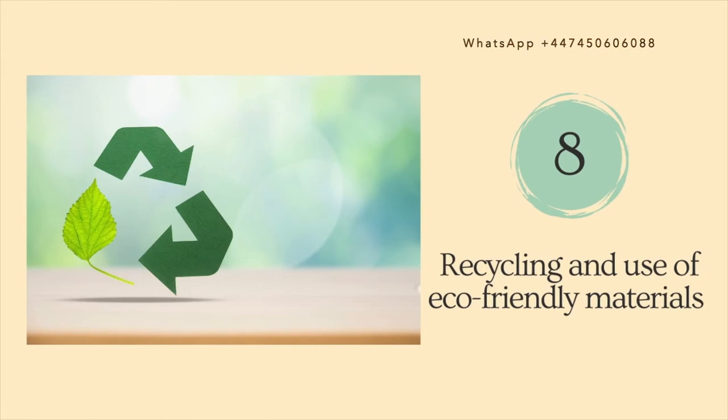Reason number eight is that Atomy is committed to recycling and using biodegradable and eco-friendly materials. Atomy uses appropriate-size product containers, paper packaging where possible, and water-based adhesives.